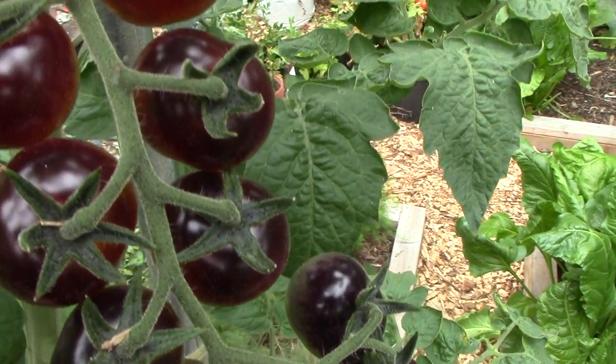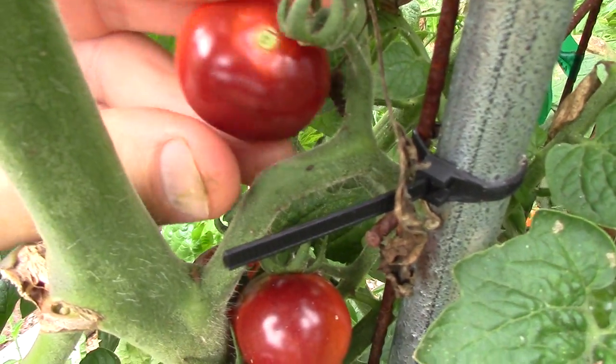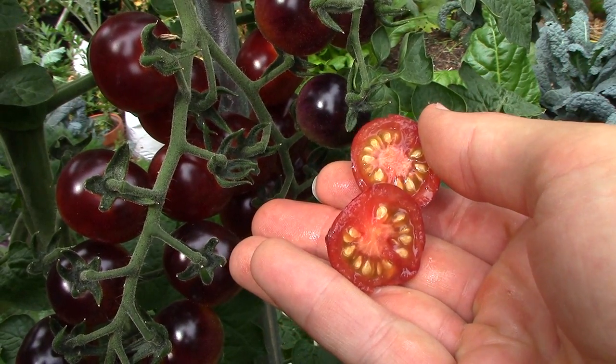In sunnier gardens, they'll have more purple pigment. Fully ripe tomatoes have a deep color, are soft to the touch, and easily separate from the cluster. They're deep red on the inside and have a good sweet tomato flavor.